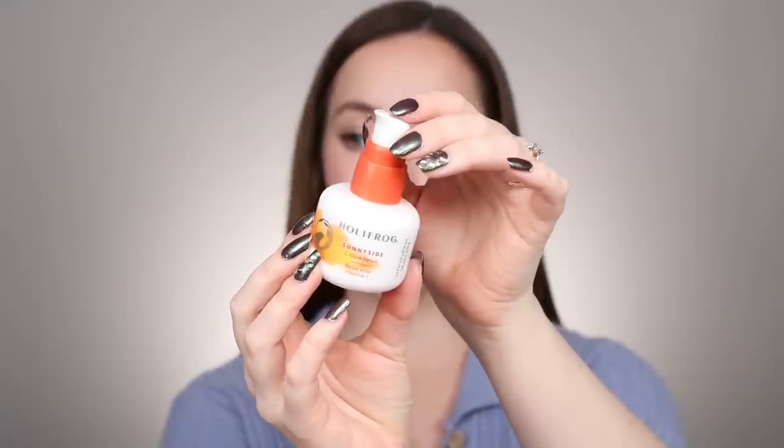I mentioned this next serum in my last best of skincare video from 2021, but I'm going to mention it again because I used it all year — that's the Holy Frog Sunny Side Sea Glow Serum. This has to be one of my favorite vitamin C serums of all time. I really noticed a difference in the overall glow and tone of my skin. It was also an active ingredient I could use comfortably while being pregnant, so I went ham with the vitamin C this year.